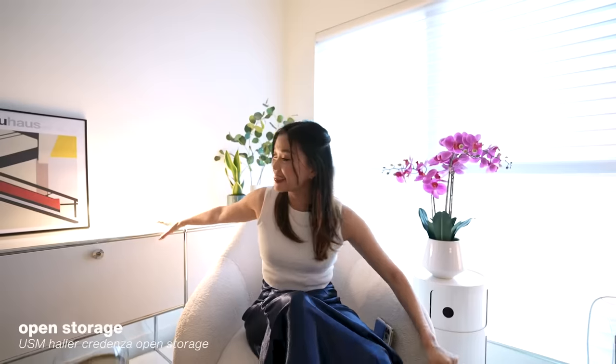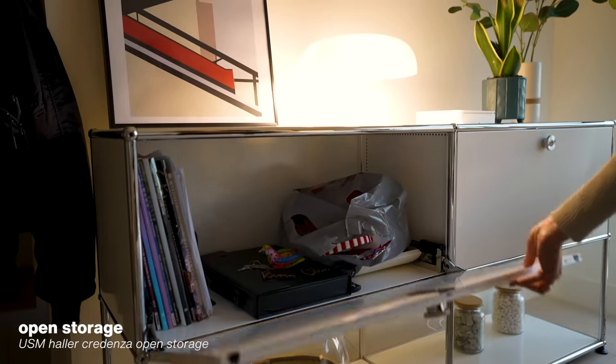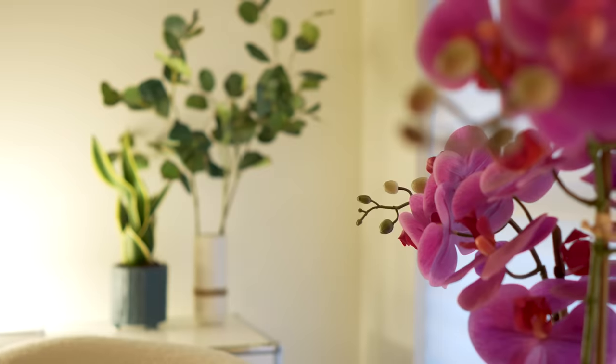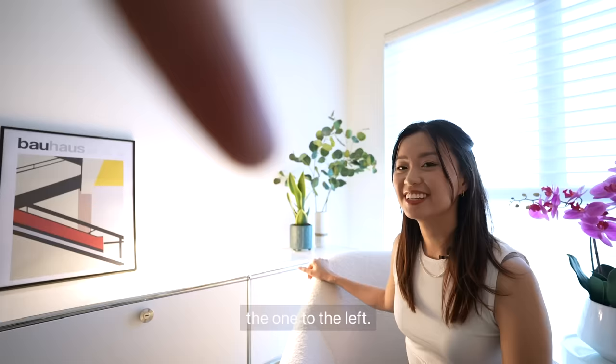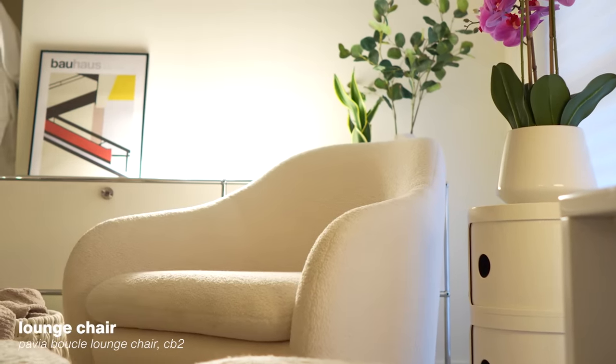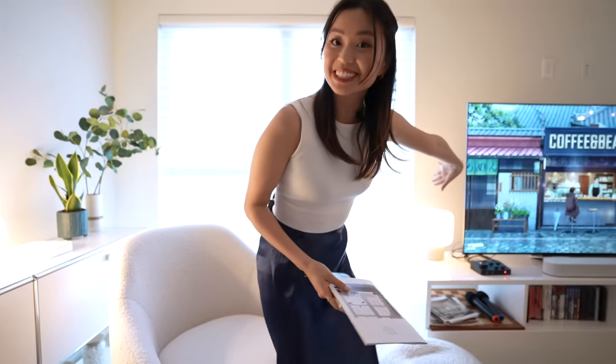This is the USM Haller credenza — another thing I'd been eyeing for months and finally bought. I have the Nesso lamp here, one fake and one real plant. I like to hang out here and sit on this accent chair from CB2. I got it as an accent piece in my previous place and still love it — everyone always compliments it because it looks so cozy.